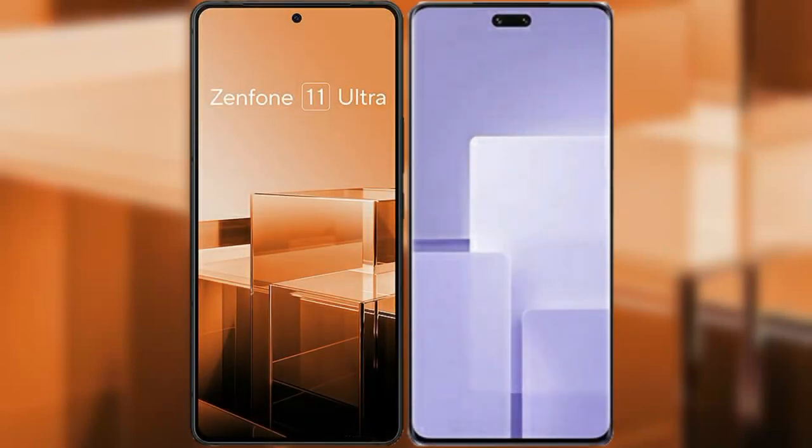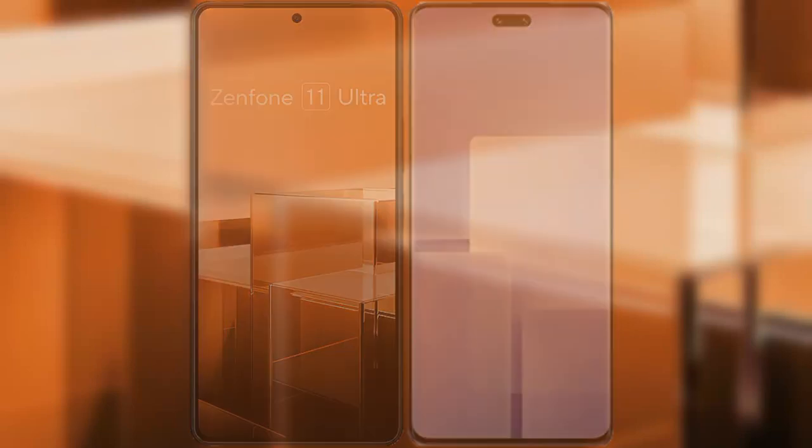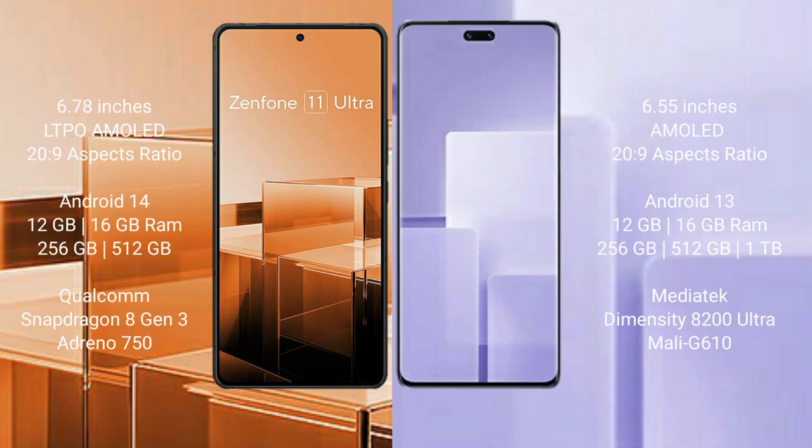I will compare the new Asus Zenfone 11 Ultra with Xiaomi CV3. Asus Zenfone 11 Ultra comes with a 6.78 inches LDP AMOLED display and Snapdragon 8 Gen 3 processor. Xiaomi CV3 comes with a 6.55 inches AMOLED display and the same Snapdragon 8 Gen 3 processor.